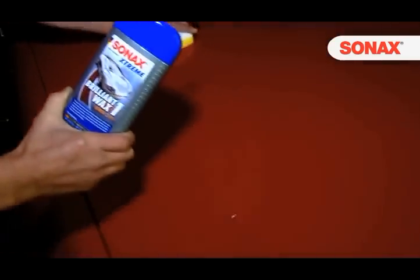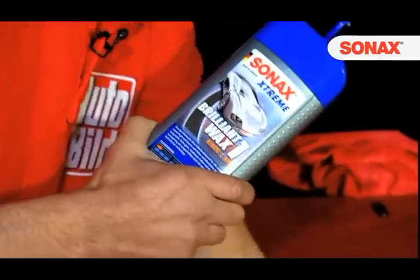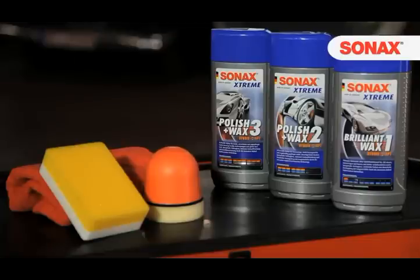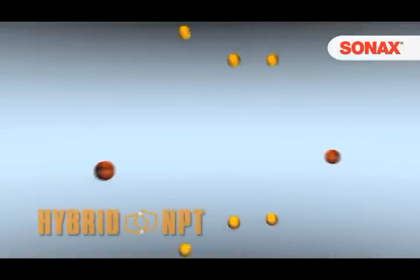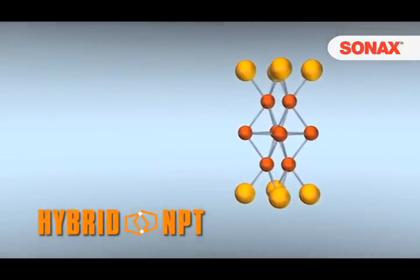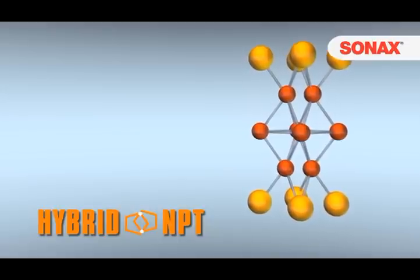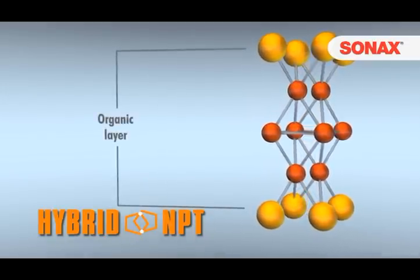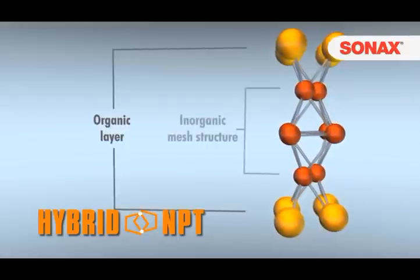Thanks to its hybrid net protection technology, Sonax Extreme Brilliant Wax 1 offers good UV protection. The paint is extremely smooth and thus ideally protected against re-soiling. For even better paint protection, Sonax has developed the innovative Hybrid Net Protection Technology. A hybrid technology combines two technologies to form a new whole. In this case, Sonax Hybrid Net Protection Technology combines organic and inorganic substances in a mesh-like structure to produce a nearly perfect surface.